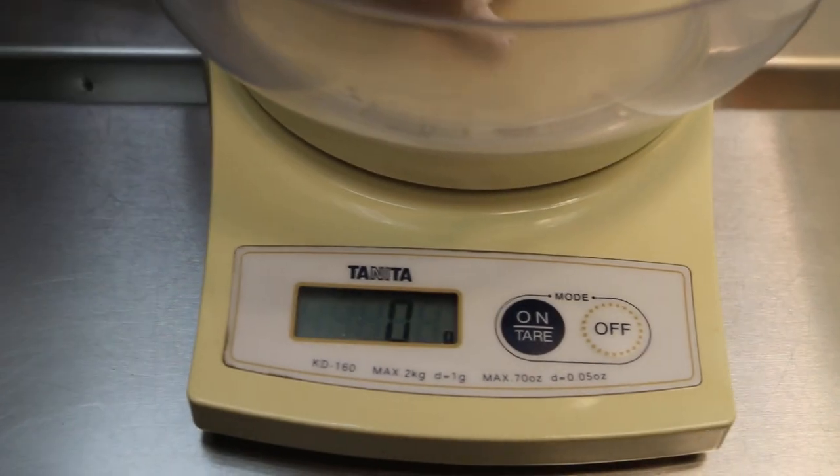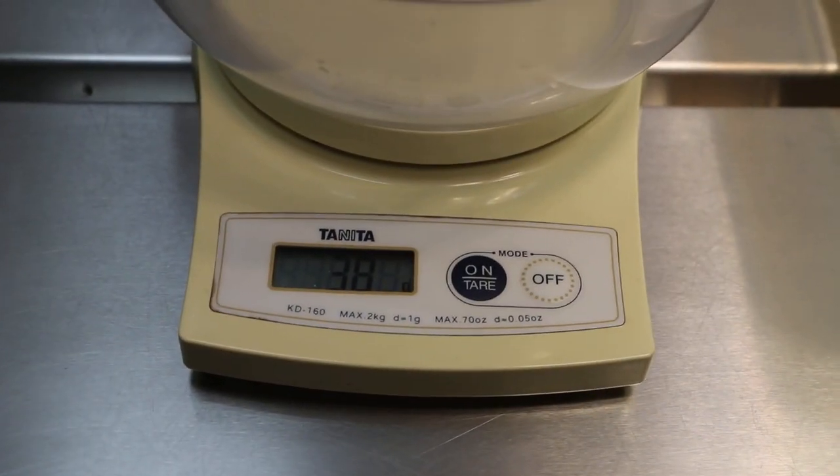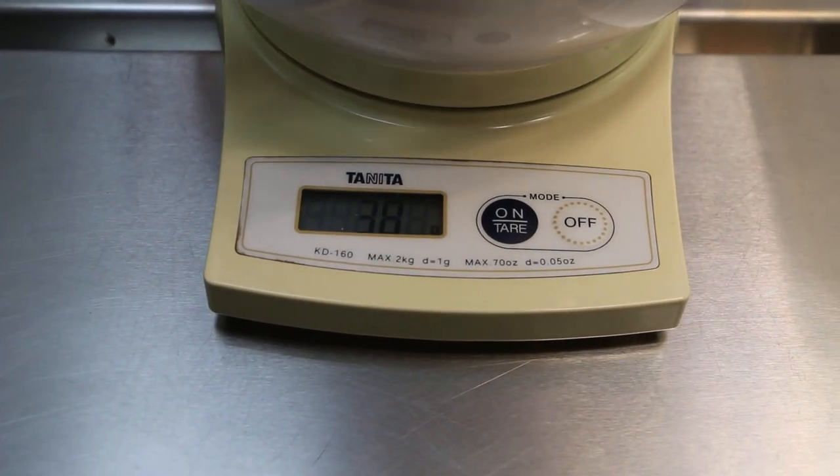Now we're going to weigh her — we'll weigh her first today before going home. 39 grams. 38 grams. What was the weight when she came in? 38 grams. Okay, so it's about the same.